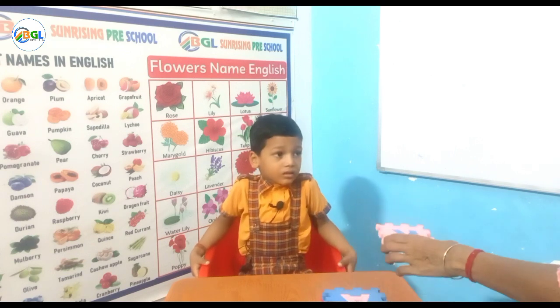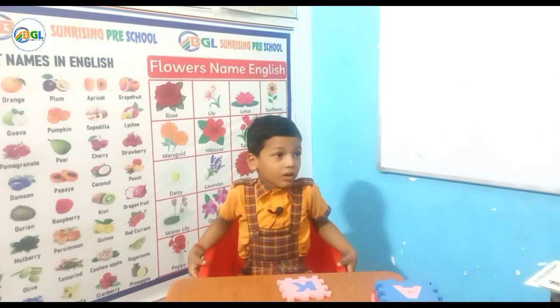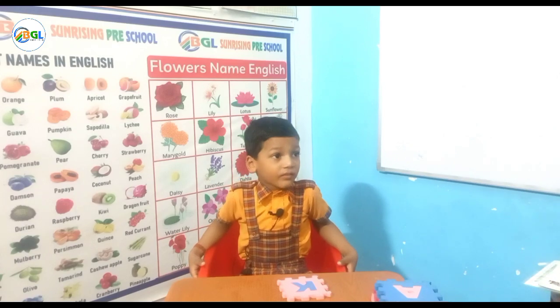Tell me 4 words: K for Kite, K for Kangaroo, K for Kittling, K for King.